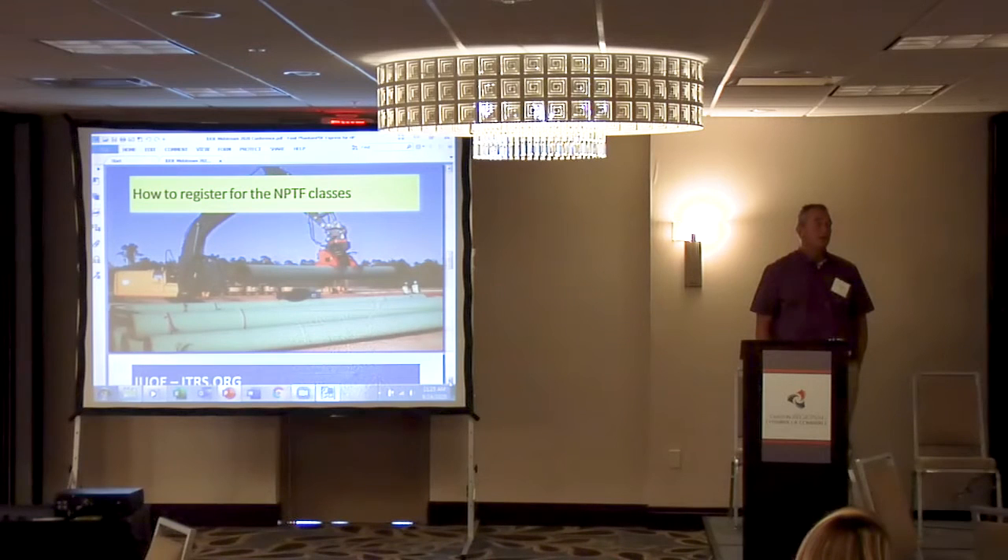They built a new facility there just for pipeline training. That's my local, and my local got together with the International and put the funds together to build it. It's a 100-by-160 building with room for expansion — it has a mezzanine that can make more classrooms, and the classrooms can be divided into three different rooms. They even built a four-bay shop to get equipment in and work on everything.